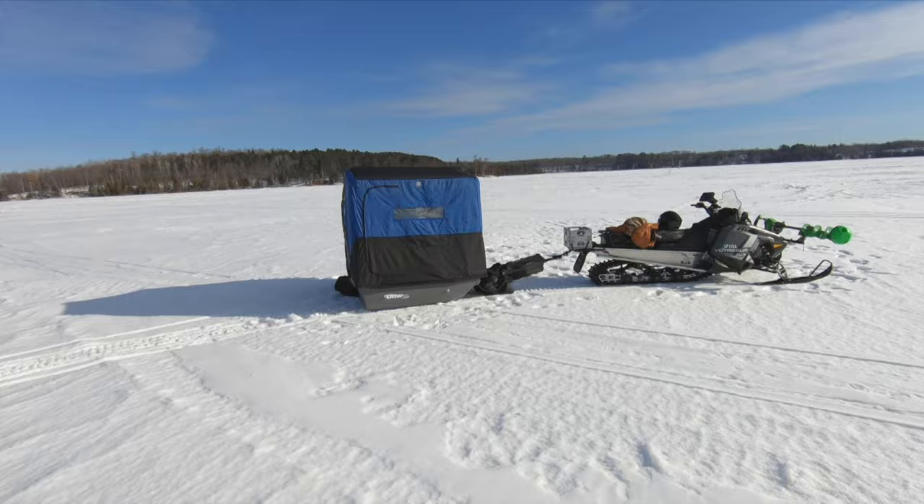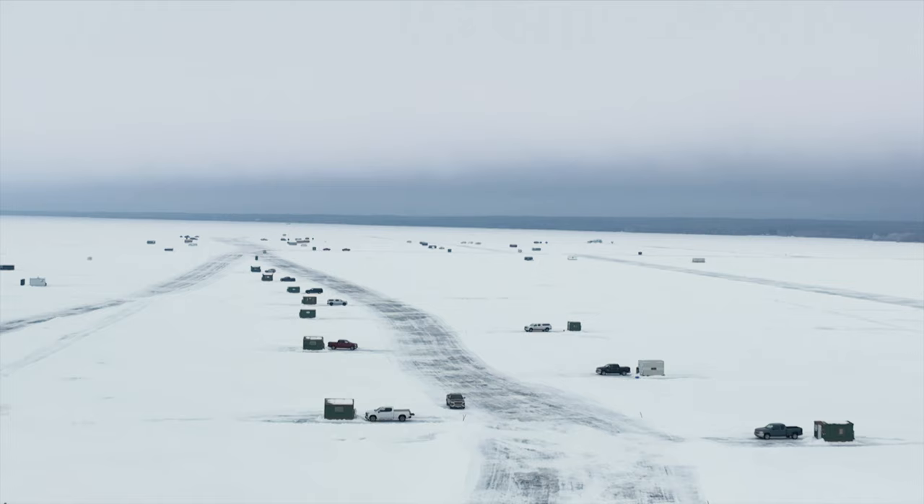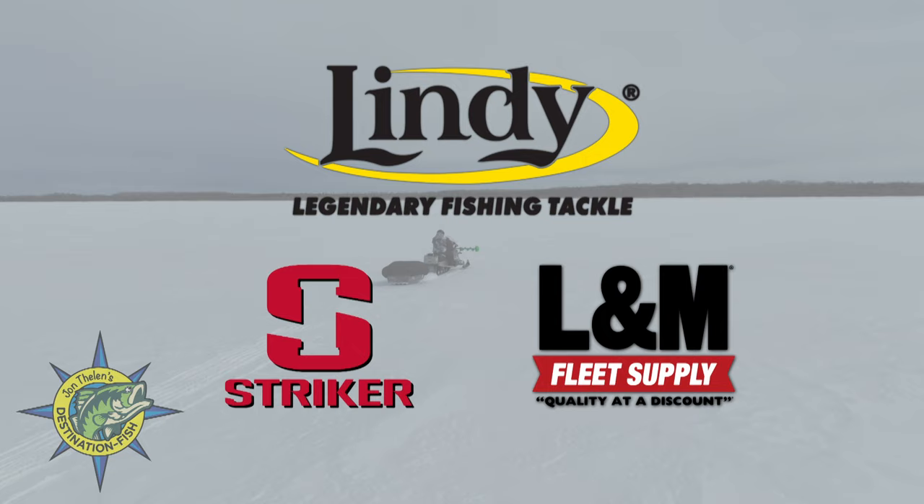This week on John Thielen's Destination Fish, we drill holes on early ice in search of crappies living on the edge. Then we transition to midwinter walleyes roaming mid-range depths up north. John Thielen's Destination Fish is brought to you by Lindy Fishing Tackle, Stryker, and L&M Fleet Supply.